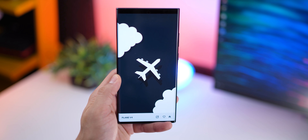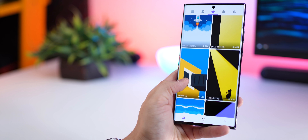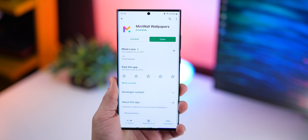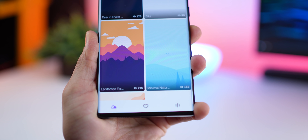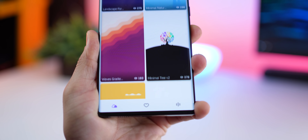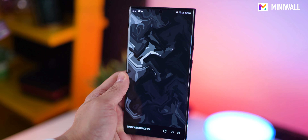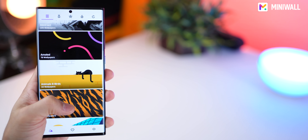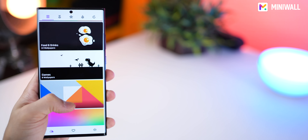If you've been following my channel, you know I enjoy setting up home screens in beautiful ways, and that requires wallpapers that allow me to be creative. Mini Wall is just the app for that. The wallpapers are truly artistic and designed to enable those home screen setups. Even if you're not into home screen setups, it's still really good — you've likely not seen these wallpapers anywhere else.